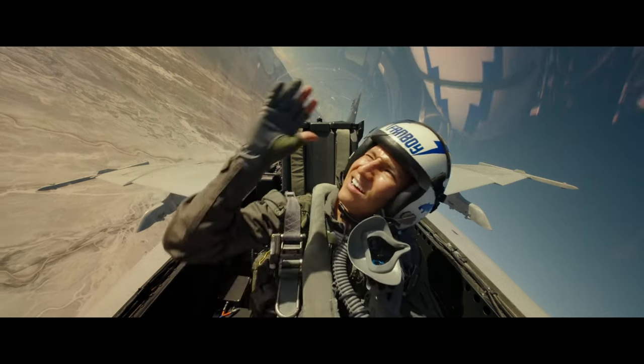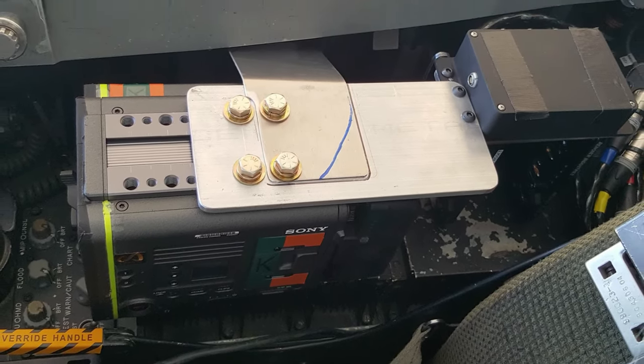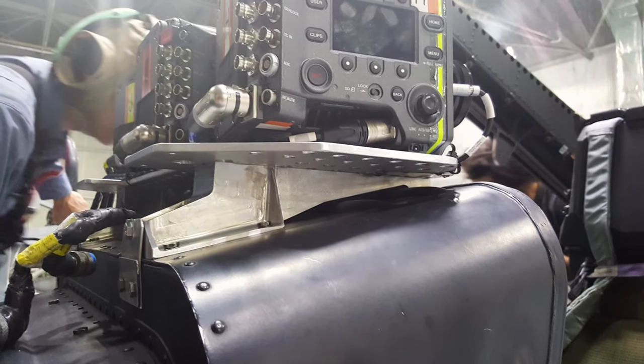Whatever actor was in there, they'd have multiple cameras focused on them. The cockpit of the F-18 Super Hornet is not that big — it's not meant for a lot of extra equipment like that. So we had to get pretty creative in finding places to hide the equipment.